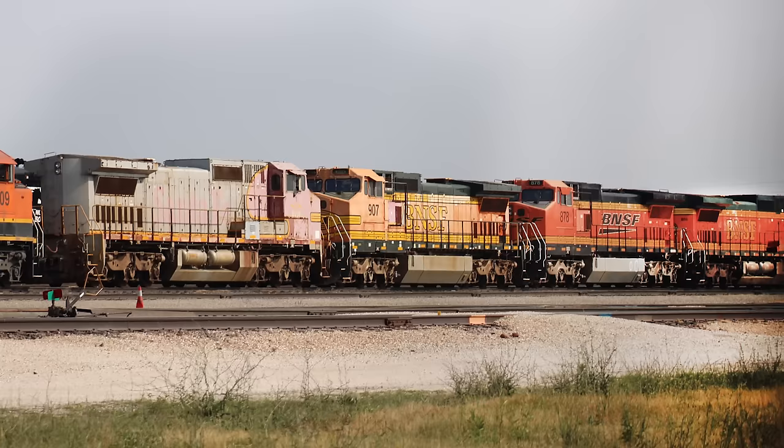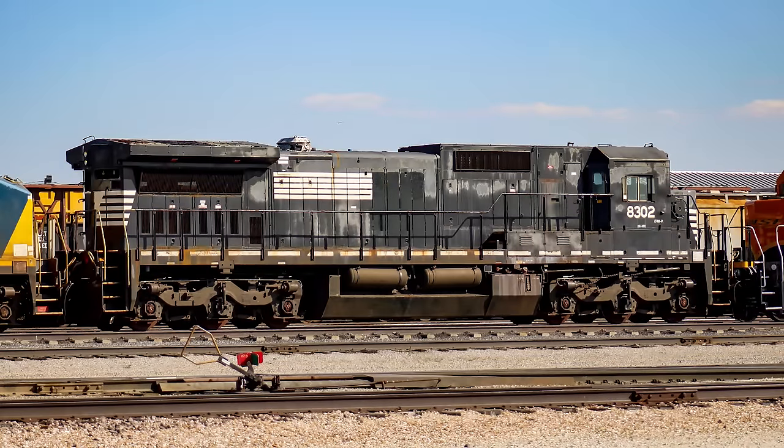We also see the C40-8W's standard cab counterpart in the form of an ex-Conrail C40-8. With no visible report marks, it's hard to tell what's going to happen to this engine. It could be going to Albia, Iowa or Erie, Pennsylvania for refurbishment. It could also be going to the coast for export, or it could be headed to the scrapyard.